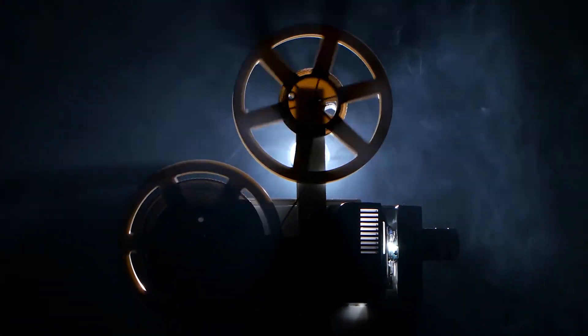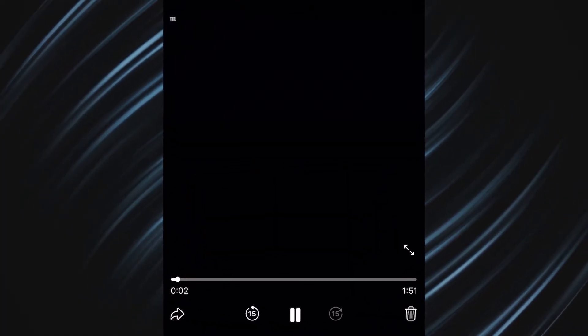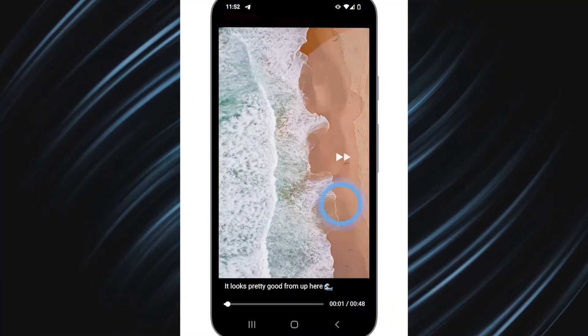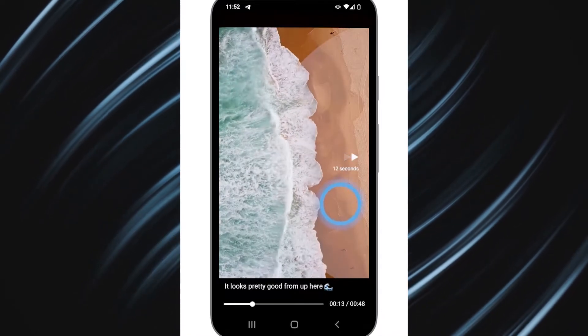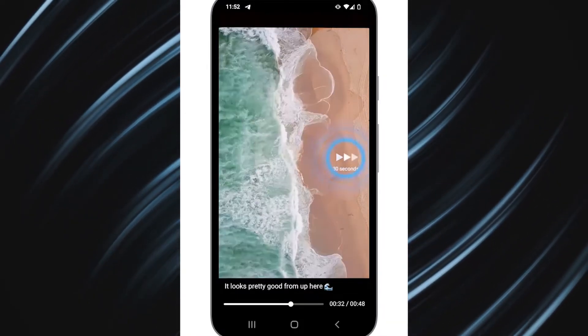It's also more convenient to rewind video files. On iOS, press and hold the plus or minus 15-second button to fast forward and rewind — note that this doesn't work with YouTube videos. On Android, press and hold the right or left side of the screen to do the same, and double tap to jump 10 seconds in either direction.